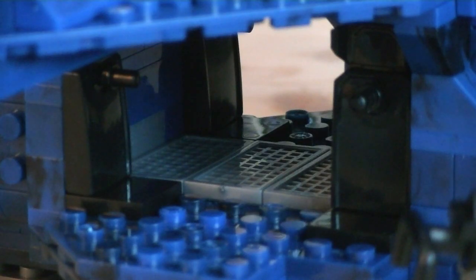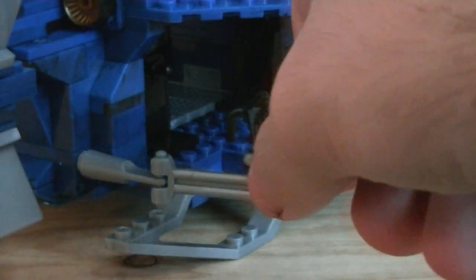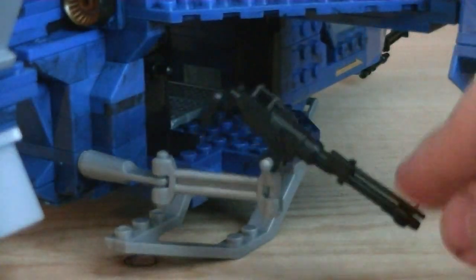The troop bay has four seats to seat four minifigures, including two passengers and two side gunners. There is also a mounted machine gun turret attached to either side, which has multiple points of articulation allowing for a wide range of movement.